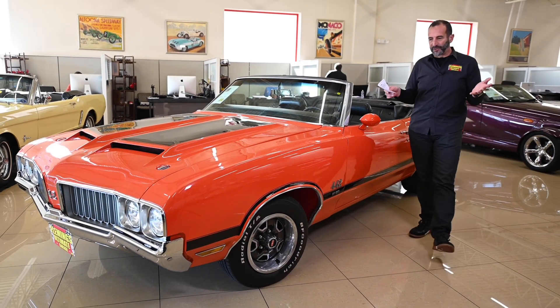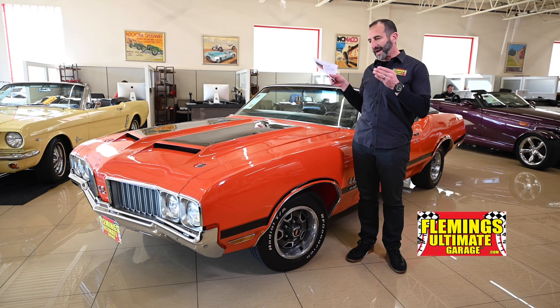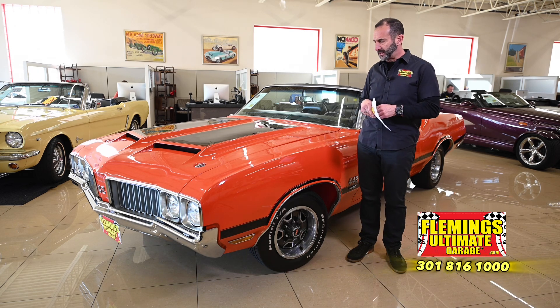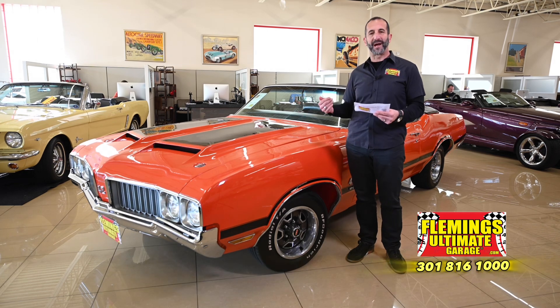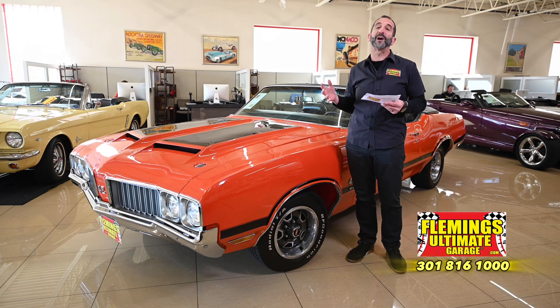Hi everybody, I'm Tony Fleming from Fleming's Ultimate Garage, and today we are looking at luxury and power. We are talking about why these cars are so desirable over many other full size or GM A-body cars. Well, I don't know how Oldsmobile has done it, but they were able to put torque in here with an amazing ride, amazing handling, and continuing as a blue chip investment. That's why they continue to go up in value, because people love these things.